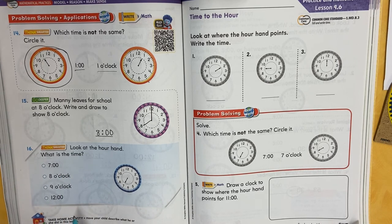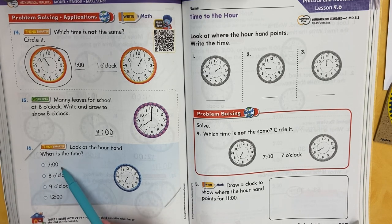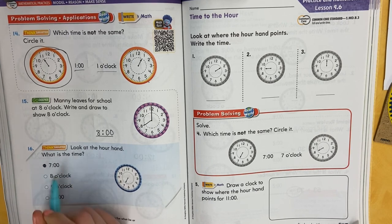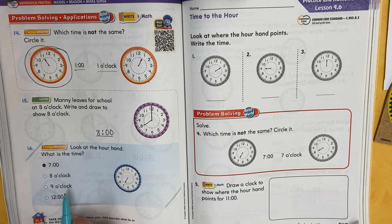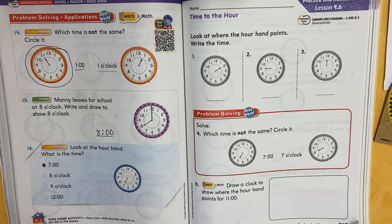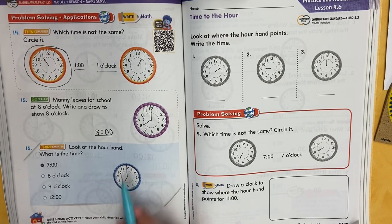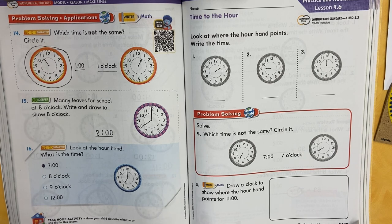Number 16 — look at the hour hand. What time is it? The hour hand is pointing at the seven. Which one of these tells the time? Seven o'clock. They had other choices — eight o'clock, that doesn't work. Nine o'clock, it's not pointing at the nine. And 12 for the hour — it's not pointing at the 12. It's pointing at the seven, so we say seven o'clock. Draw that minute hand in — where does it go for o'clock? All the way through the 12. My first graders, you are going to do some practice with your personal math trainer.